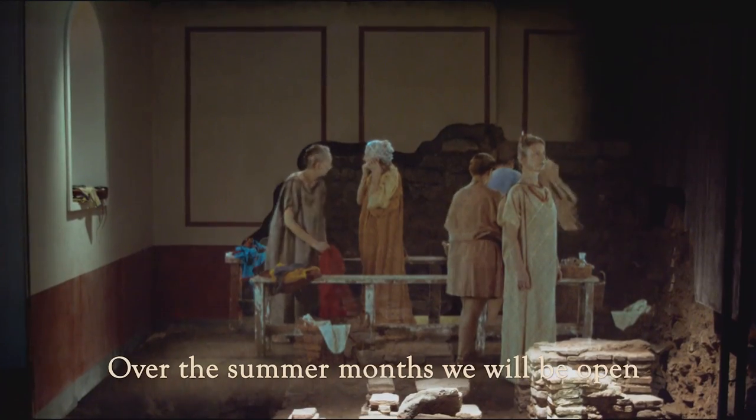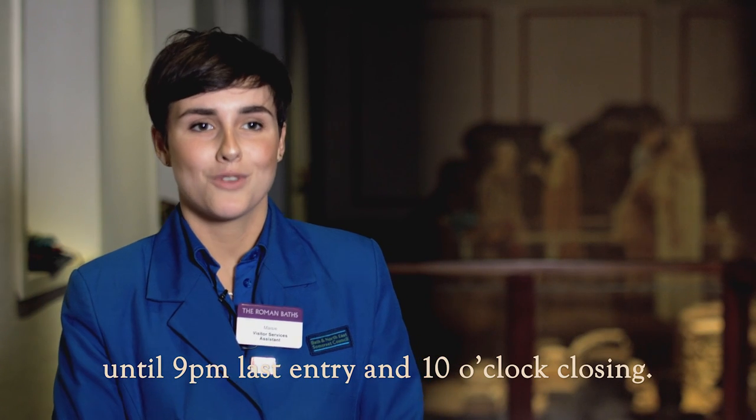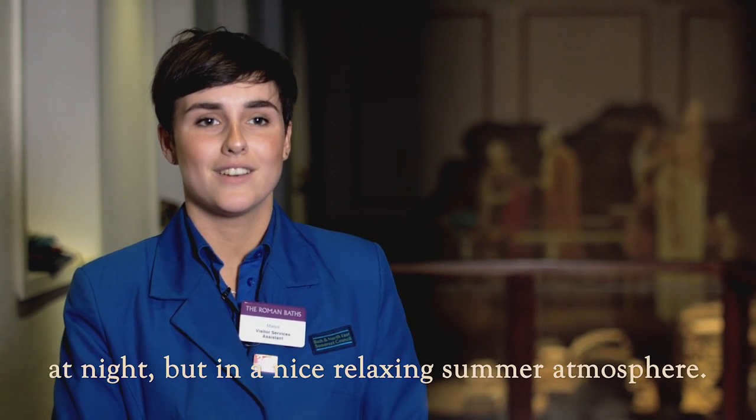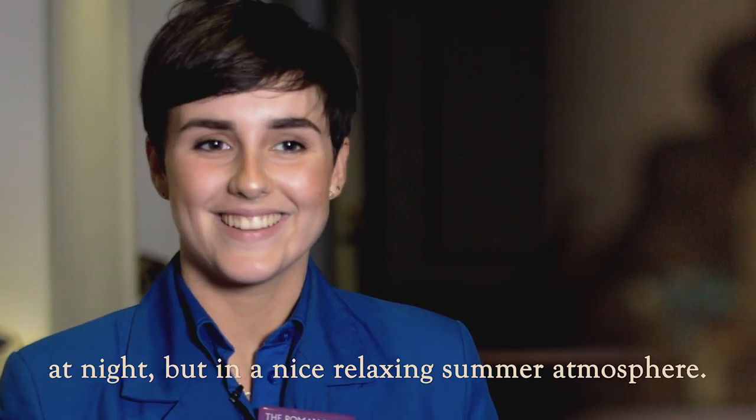Over the summer months we will be open until 9 p.m. last entry and 10 o'clock closing, so you can get a real feel for the Roman baths at night but in a nice relaxing summer atmosphere.